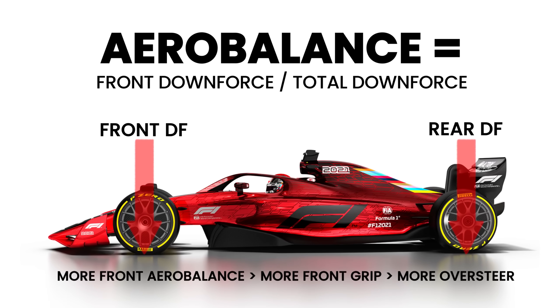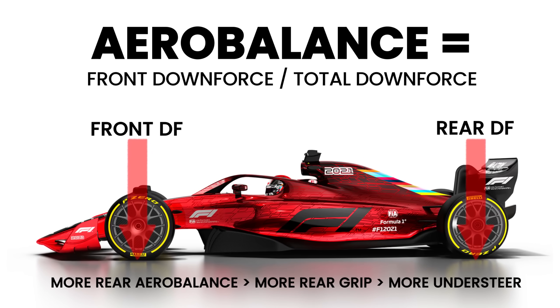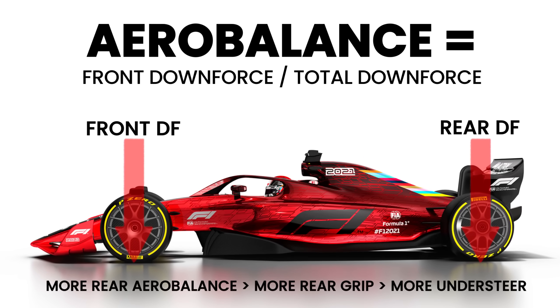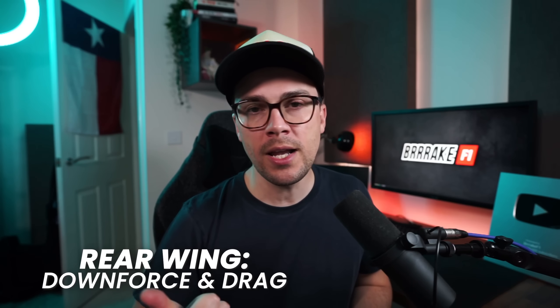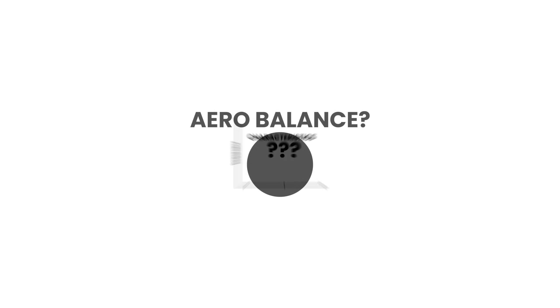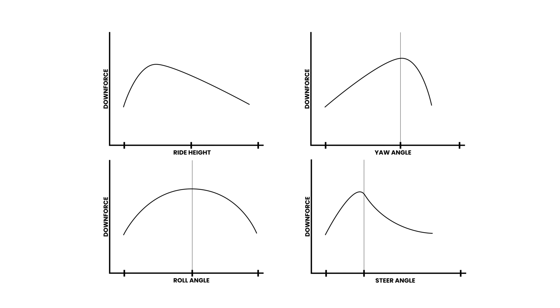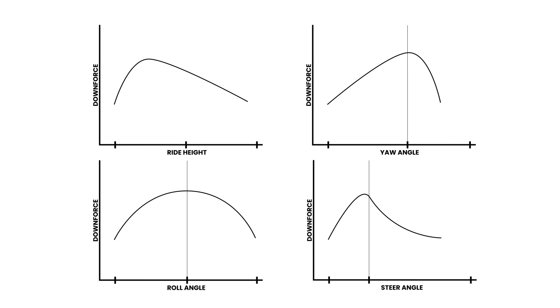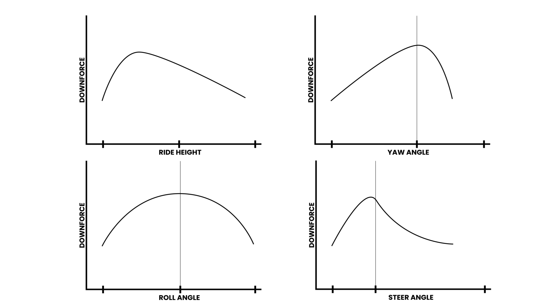More forwards aero balance gives the front tires more grip, which would make more oversteer, and then more rearwards aero balance, or less aero balance, would give more grip to the rear of the car, making the car more stable or understeer. So rear wing handles downforce and drag, front wing handles aero balance. But this concept of aero balance doesn't mean it's a single value — aero balance is more of a characteristic that can change with ride height, yaw, roll, steer, and a bunch of other vehicle states. All cars with aerodynamics have an inherent aero balance and downforce versus speed kind of characteristic.